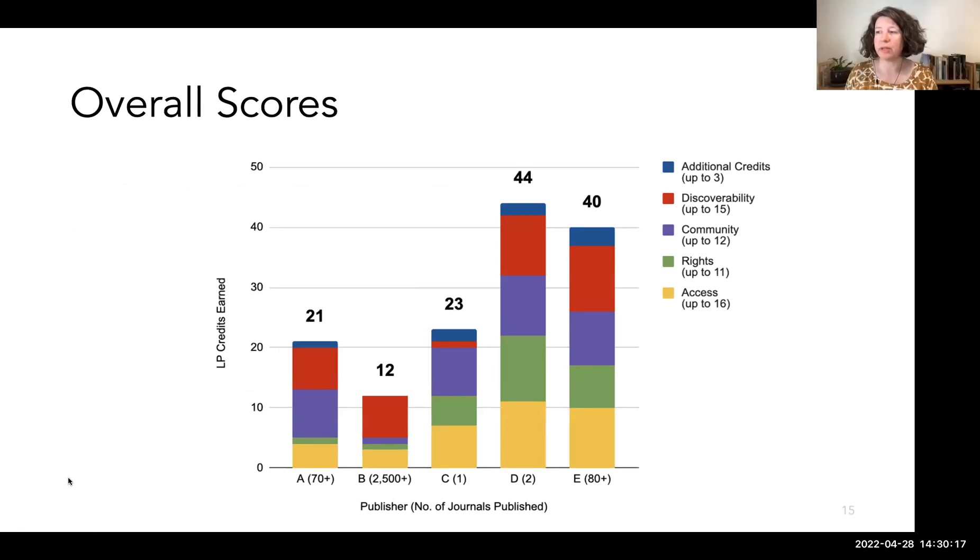In this table are the LP certification scores for five real publishers — the number of journals each publishes is in parentheses on the x-axis. The largest publisher evaluated was Elsevier, and the publisher with the highest partnership score was the Society for Neuroscience, which publishes two journals. On this graph, Elsevier is Publisher B and the Society for Neuroscience is Publisher D. For library publishers, the journals of greatest interest might be those that fall in the middle — we're going to delve deeply into Publisher C, a faculty-owned single-journal publisher. Publisher C's overall score places them in tier three, which is fairly low in the certification.